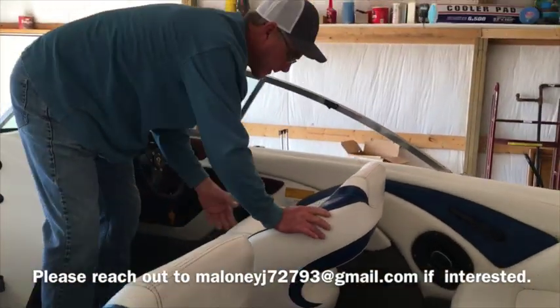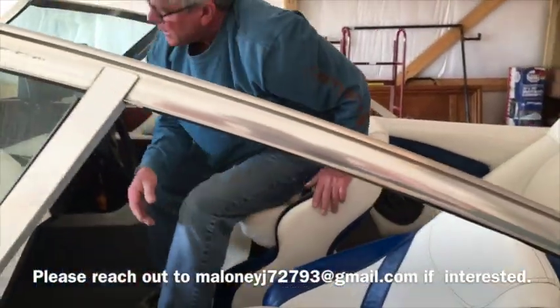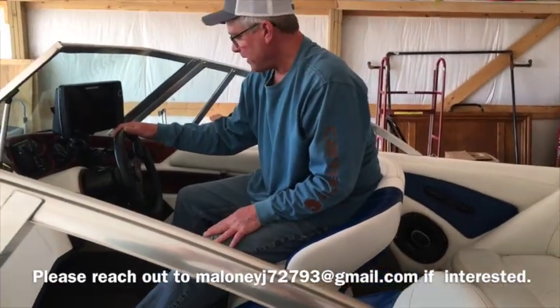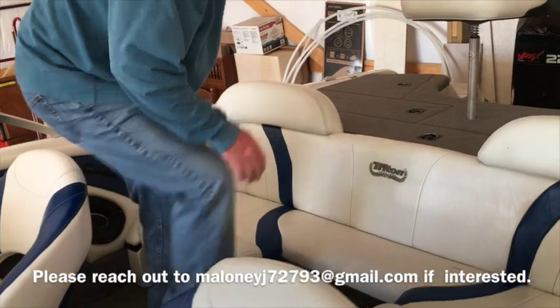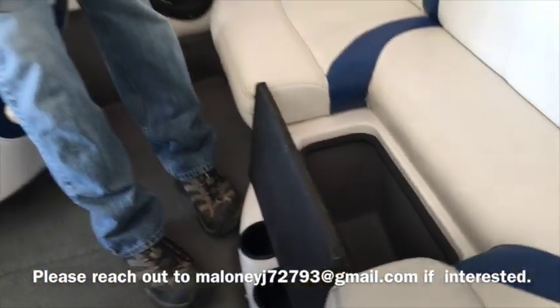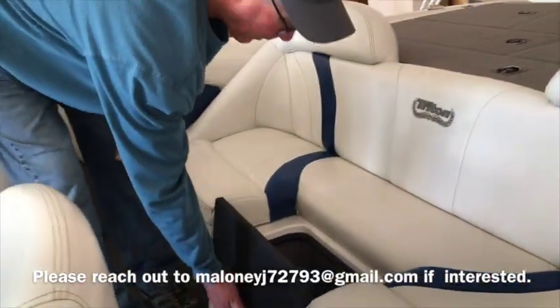These seats are cool because they go up like this. Just in case you need to see over the windshield when loading the boat up on the trailer or something — gives you a little bit more visibility. Over here you've got your cooler with a step up to the back. Plenty of room there — stores 12 to 14 water bottles.